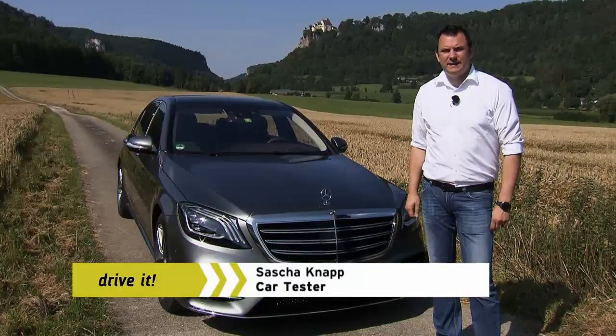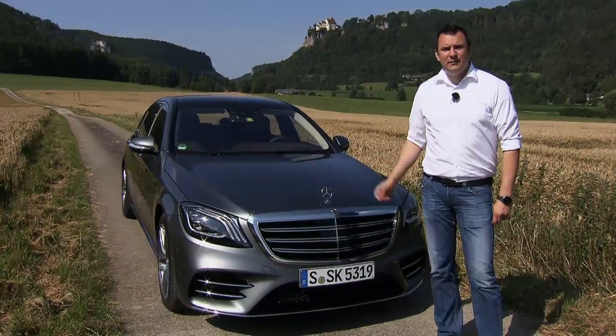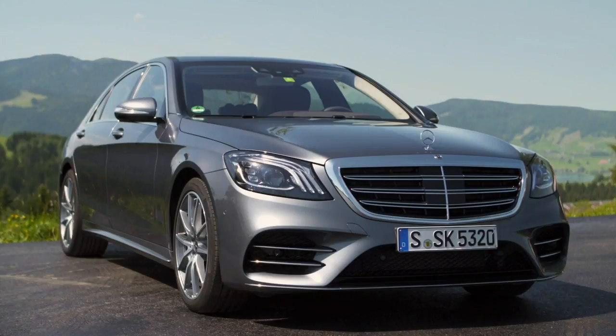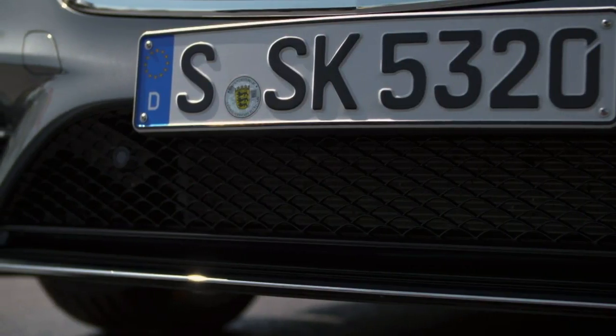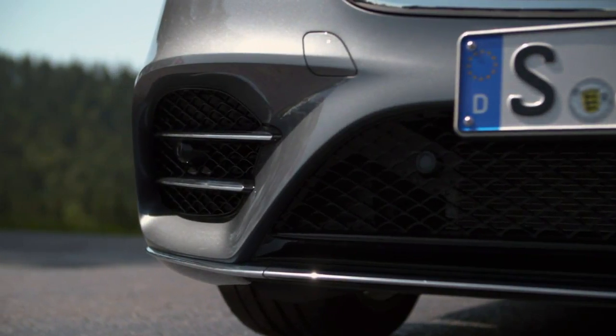Car tester Sacha Knopp wouldn't say the Mercedes S-Class actually needed a facelift, even after four years. But if it's going to keep its benchmark status, it has to keep its technology state-of-the-art. From the outside, the facelift is not readily apparent, but a closer look at the grille and the bumper reveals slight differences. The real improvements are under the hood.